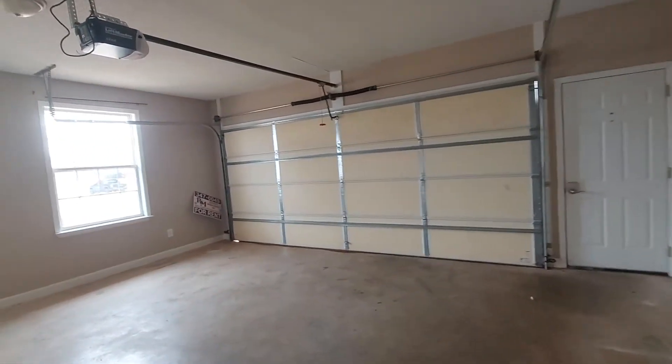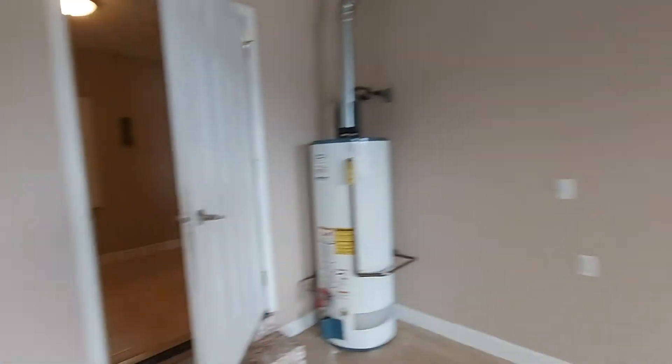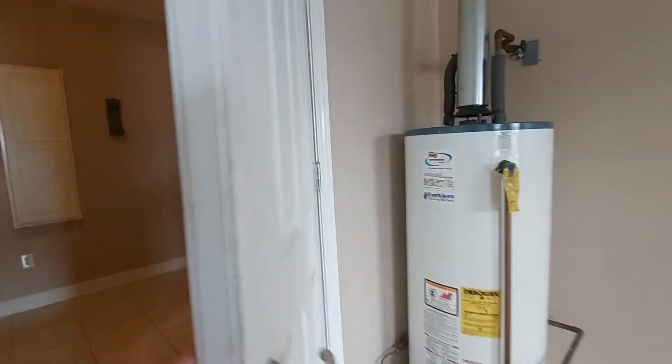The garage is okay. I don't really see any major issues in here other than it needs to be cleaned. It's pretty filthy.